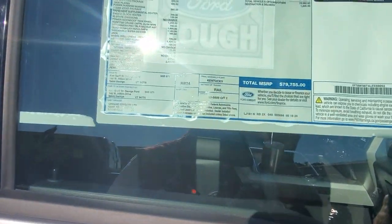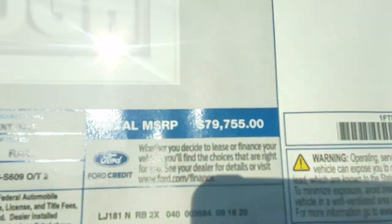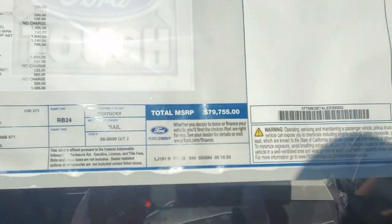Here's the kicker — for only 80 grand, it could be yours today.